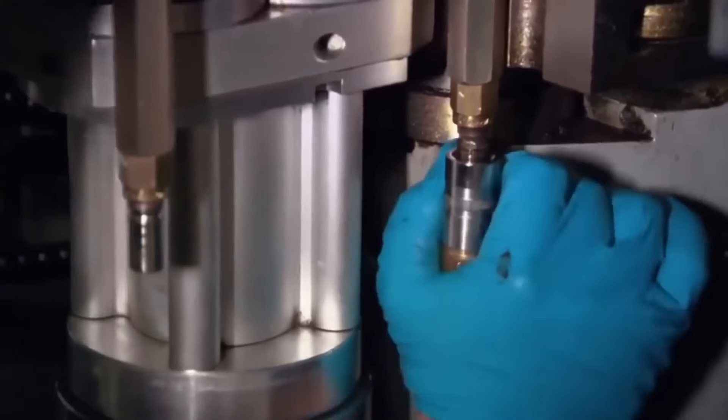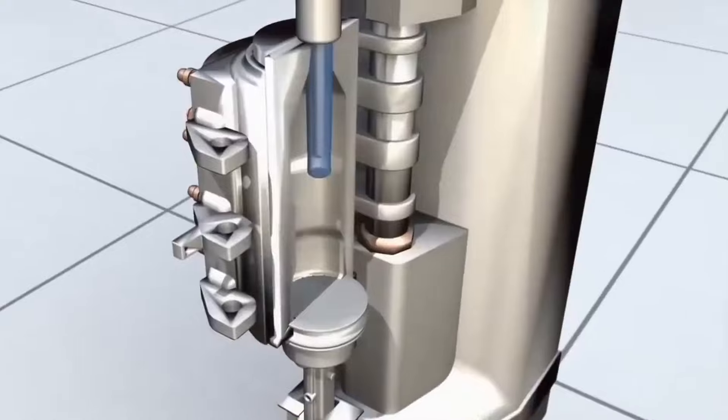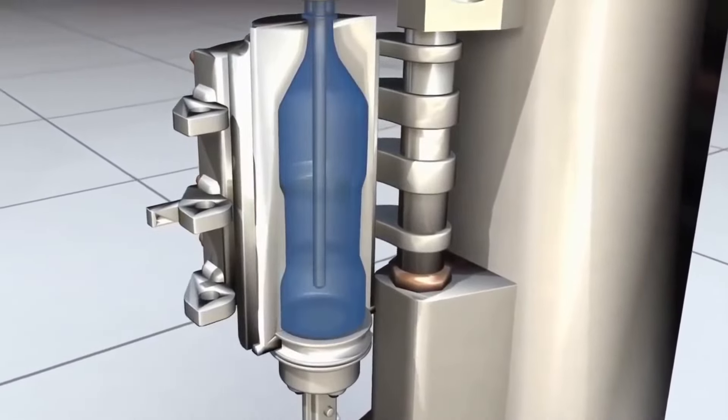The molds are cooled by a liquid cooling system, with cold water entering through a blue hose and hot water exiting through a red hose. In a matter of seconds, the preforms are heated enough for the plastic to become malleable, and then they are stretched longitudinally while high-pressure air is injected, forcing the preform into the bottle-shaped mold.